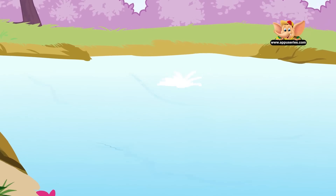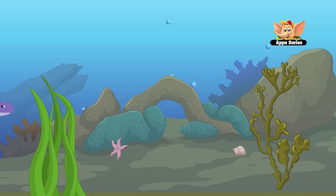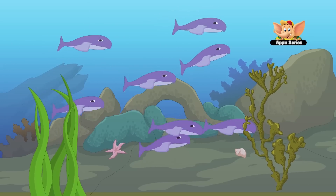Fish have excellent senses of sight, touch, taste, and many possess a good sense of smell and hearing.